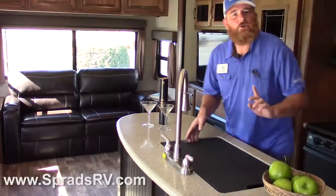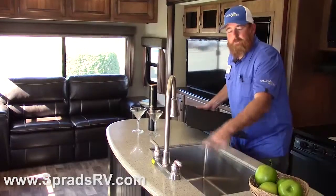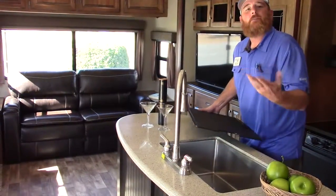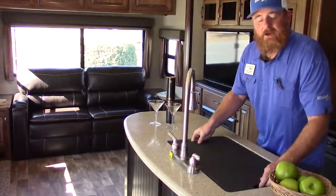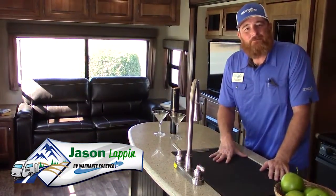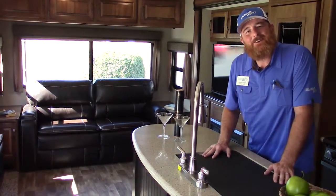And finally another great new addition here is our large stainless steel open basin sink. No longer do we have a split sink — fully open, making it much easier to utilize and cook with. My name is Jason Lappin, I am the Big Red Beard. I'd love to show you this product in person — please come down to see me here at Sprad's RV.